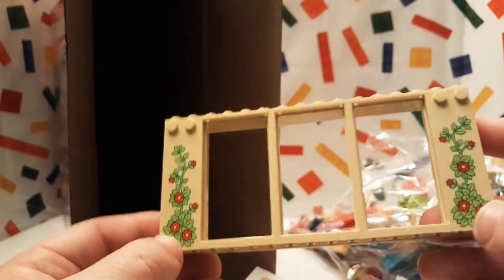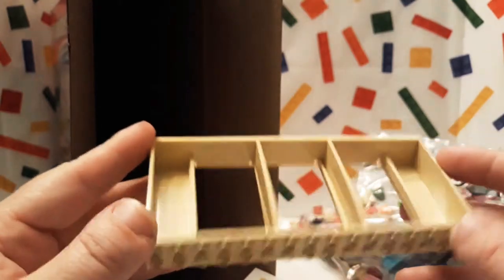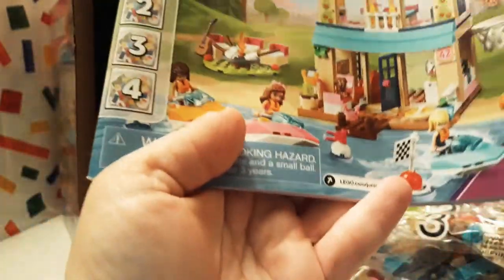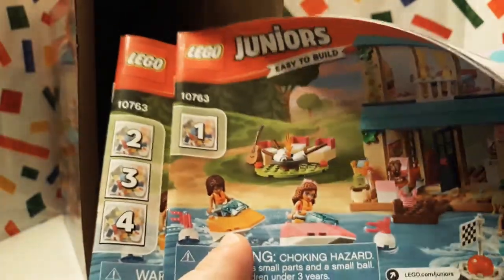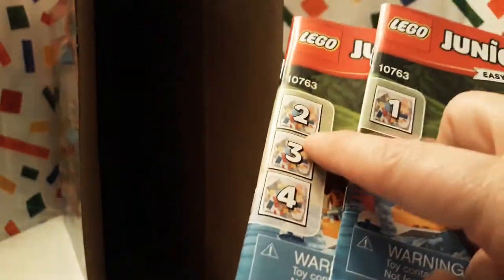Oh, here's another one — this one's pretty, it has printing on it, that's pretty cool. And we have two books. So it looks like it's actually four different things — like this one builds part one of whatever, and then it has bags two, three, and four to build. That's pretty cool, yeah, there's two books.